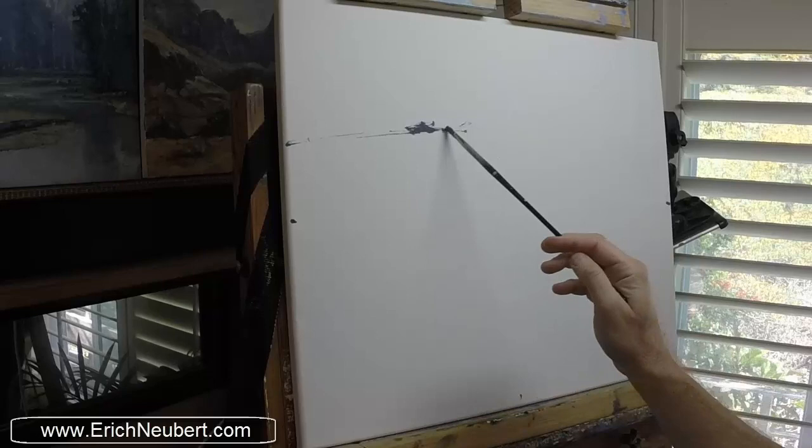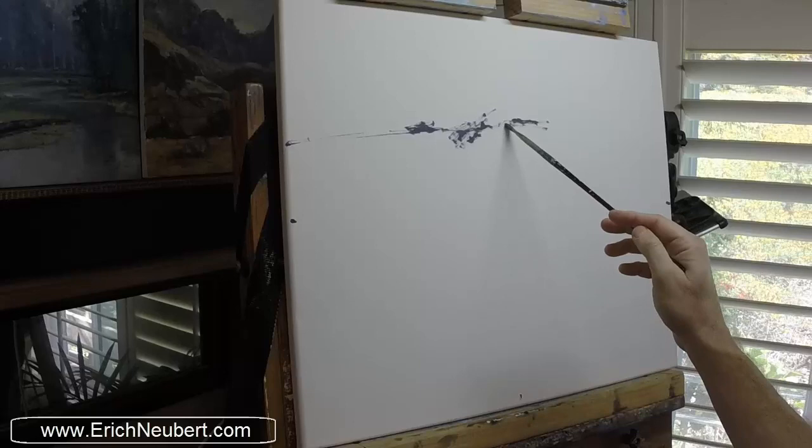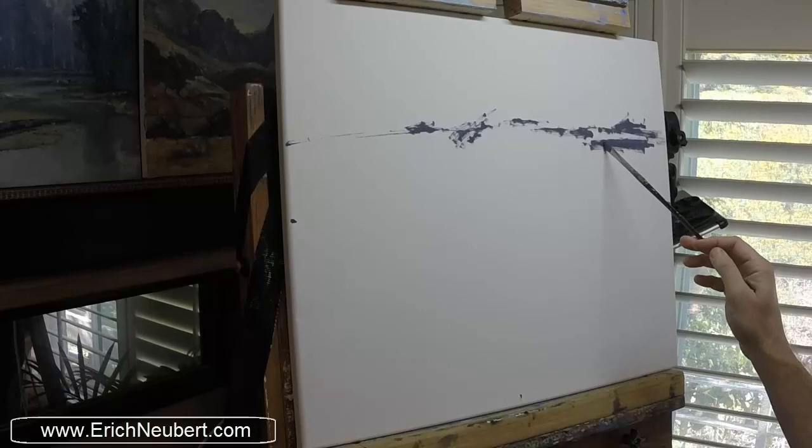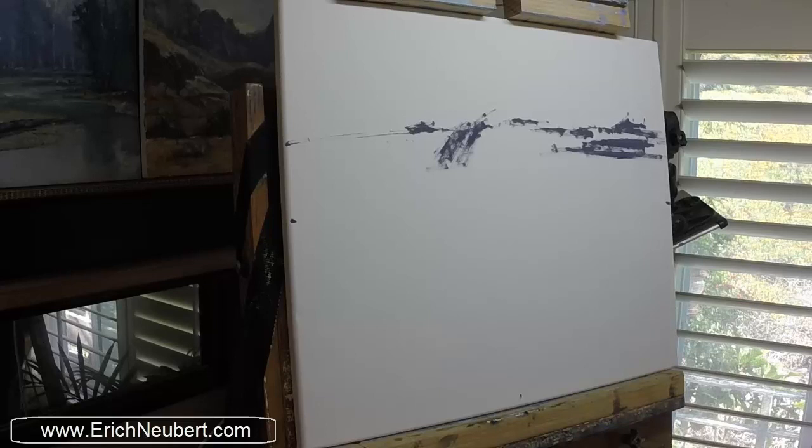Hello everyone and welcome to yet another fun-filled episode of Painting with Eric. Today we're going to start off with a fun little painting — this is a 20 by 24. We are in the studio and this is a scene of down at Crystal Cove, the cottages, if you've ever been there in Newport Beach, California.